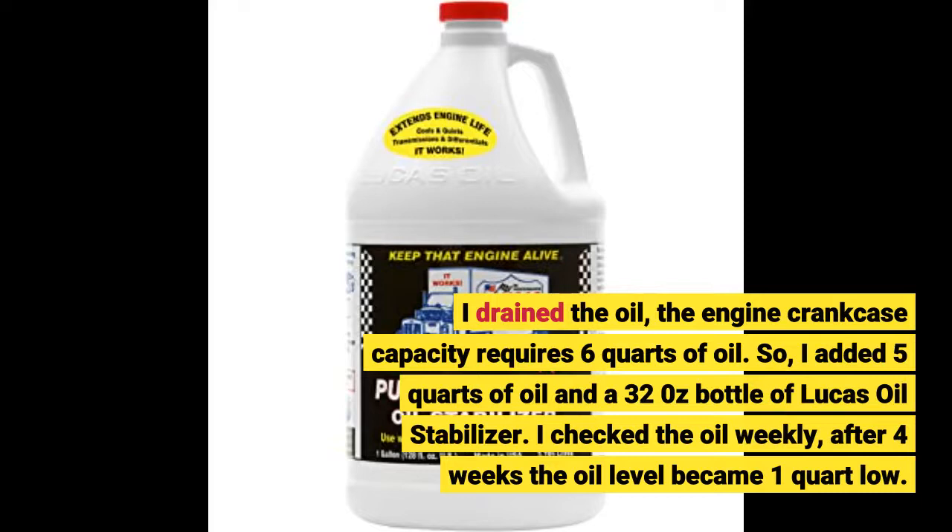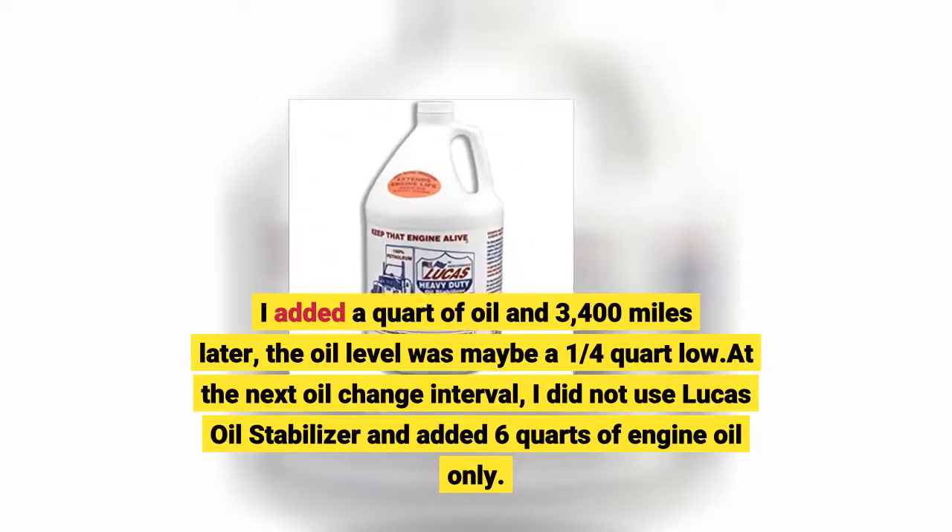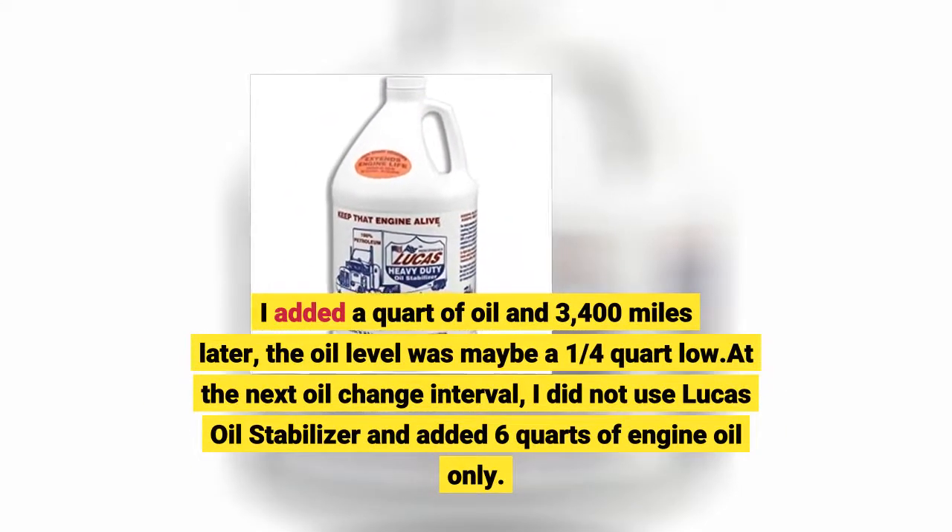I checked the oil weekly. After 4 weeks the oil level was 1 quart low. I added a quart of oil, and 3,400 miles later the oil level was maybe a quarter to a quart low.